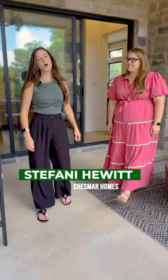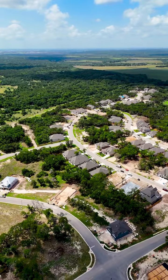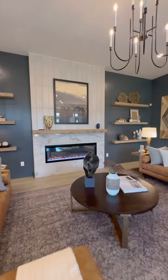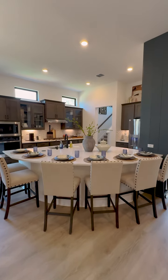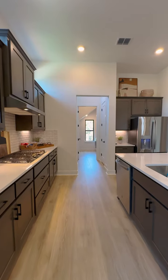In our section, Chesmar Homes has a total of 51 home sites and we have our best six plans — our top selling plans here. One stories and two stories, anywhere from 2,300 square feet all the way up to about 3,300 square feet. Starting in the mid-fives, that's a great way to get you a slice of hill country at a really reasonable value.